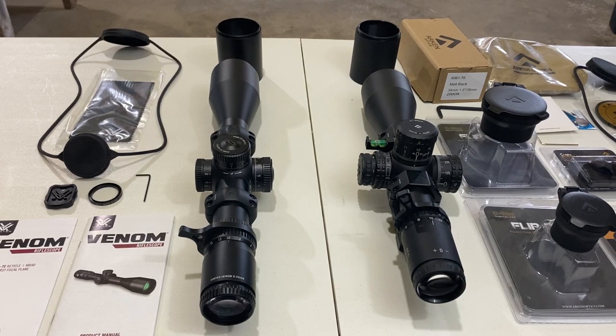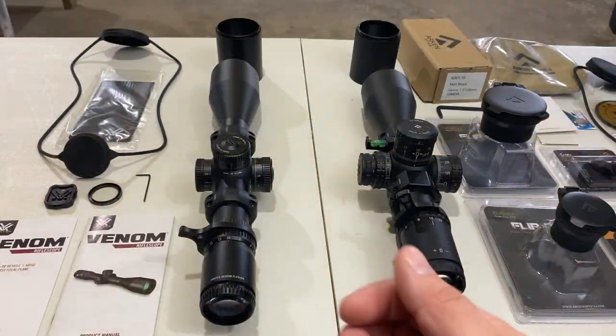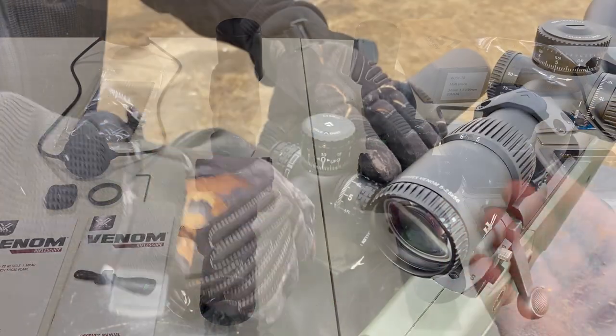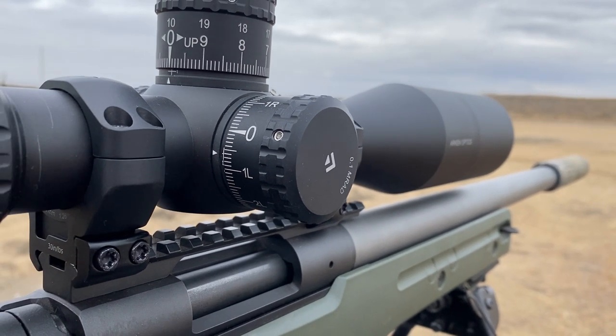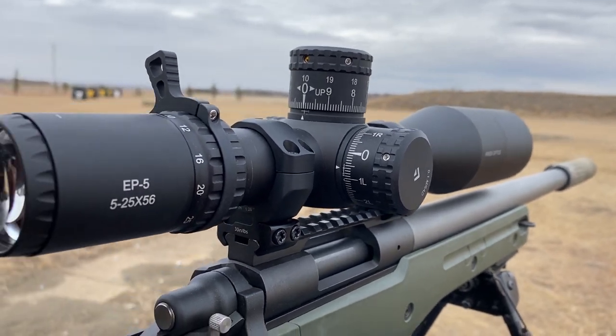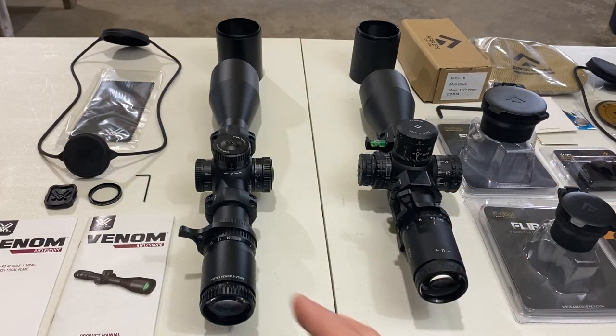Howdy guys, Rex here. We had a lot of requests to do this particular comparative analysis between these two optics. This one is going to be more facts-based — we're going to give you the data, the actual test results, because I've already tested both these optics. I haven't released a review on the Arken EP5 yet; I'm still getting some more cool footage for the actual review, but I can share with you the test results.